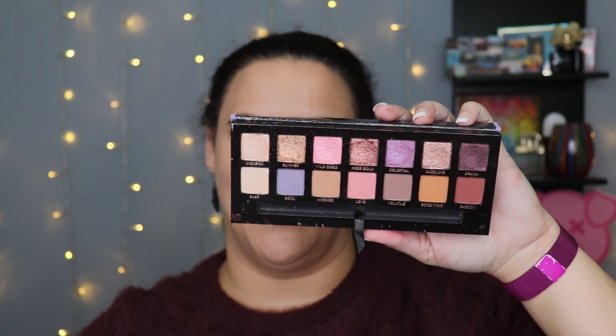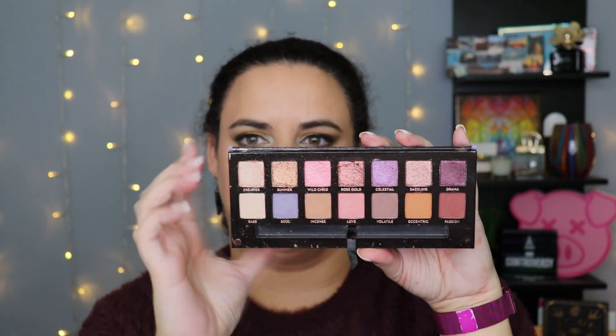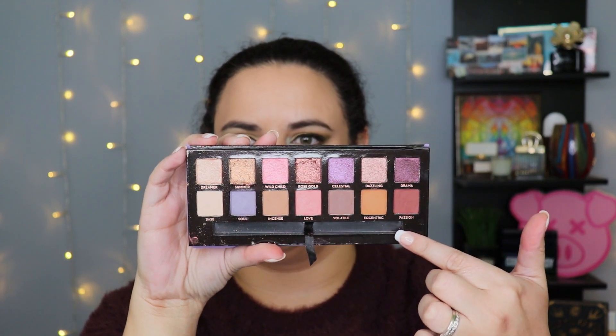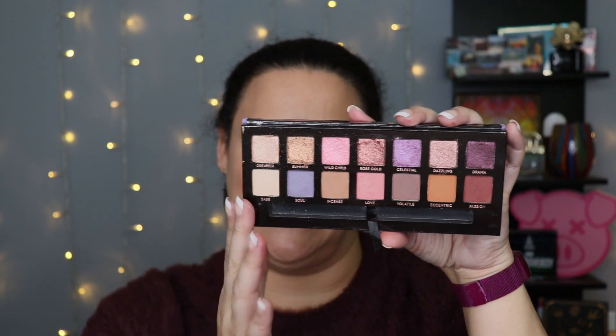When I look at the Norvina palette, I think there was some missed opportunity — it hits along one note in terms of depth of color. The top row is all shimmer shadows and the only dark one is over here; the bottom row is all mattes and there really aren't any deep shades. I would prefer that one shade be a matte rather than shimmery. I find there's not a lot of dimension you can create with this. If there had been a really deep eggplant purple or deep maroon, it would have created much more diversity. So for that reason I'm going to rank Norvina as number six.